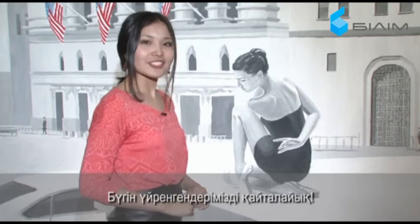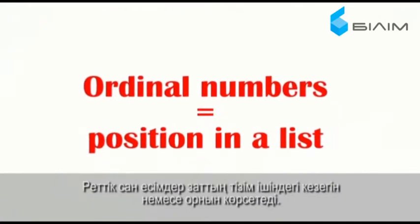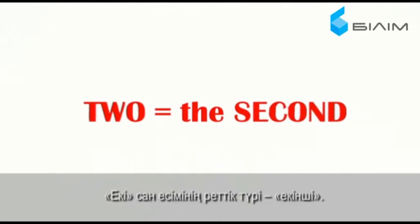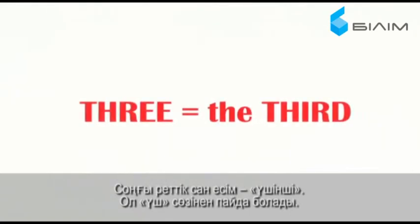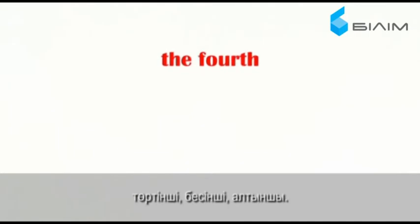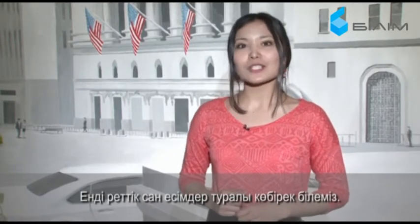Let's review what we have learned today. Ordinal numbers indicate the position of something in a list of items. The ordinal form of one is 'the first.' The ordinal form of two is 'the second.' The last ordinal number you just have to remember is 'the third,' which comes from three. And don't forget that for most ordinal numbers, we use the ending TH — for example, the fourth, the fifth, the sixth.